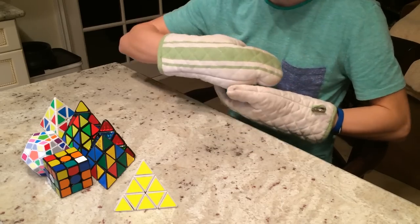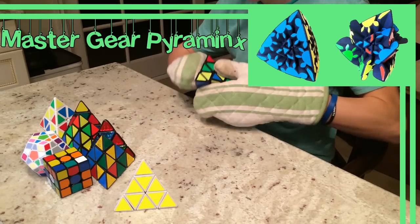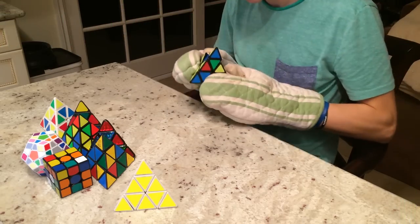We have the Geared Tetrahedrons. This includes the Geared Pyraminx, which came out in 2011 and was later mass-produced in January of 2012 by Mephurtz, and the Master Gear Pyraminx — not to be confused with a Gear Master Pyraminx, which has not been done yet. That was produced by Shapeways.